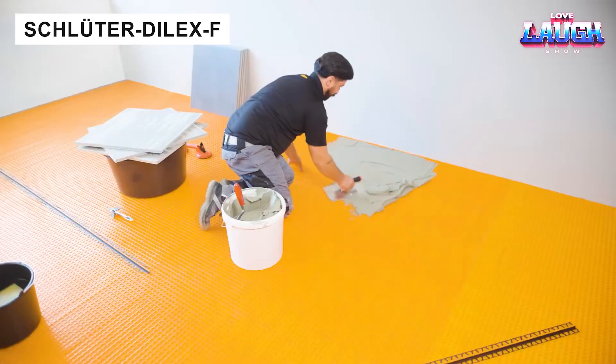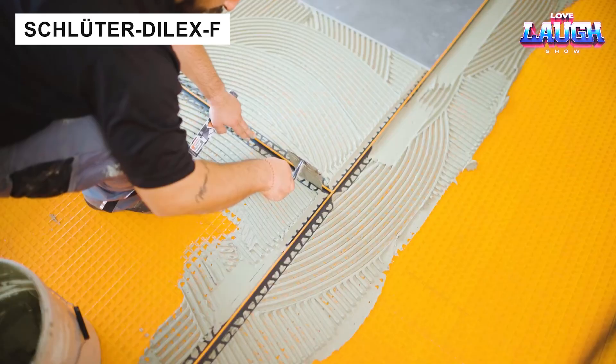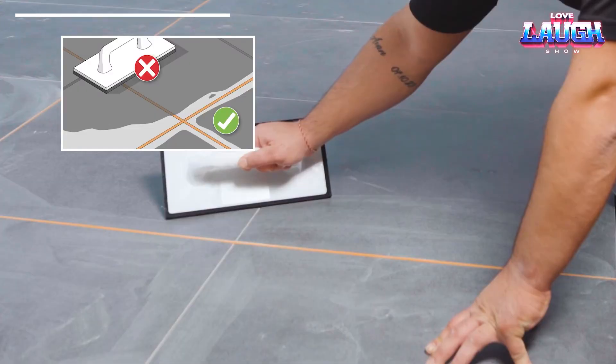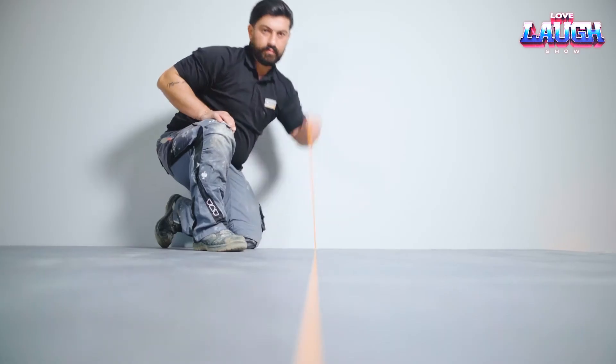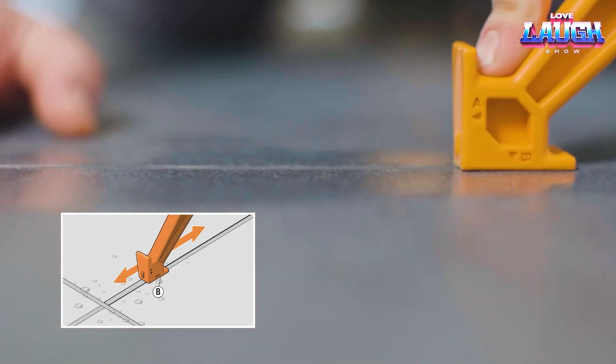The Dilex F profile ensures secure tile adhesion over heated floors. At 8.2 feet long, it features recycled PVC sides and a silicone insert available in 10 colours. The insert absorbs vibration, while the profile resists temperature changes and deformation.